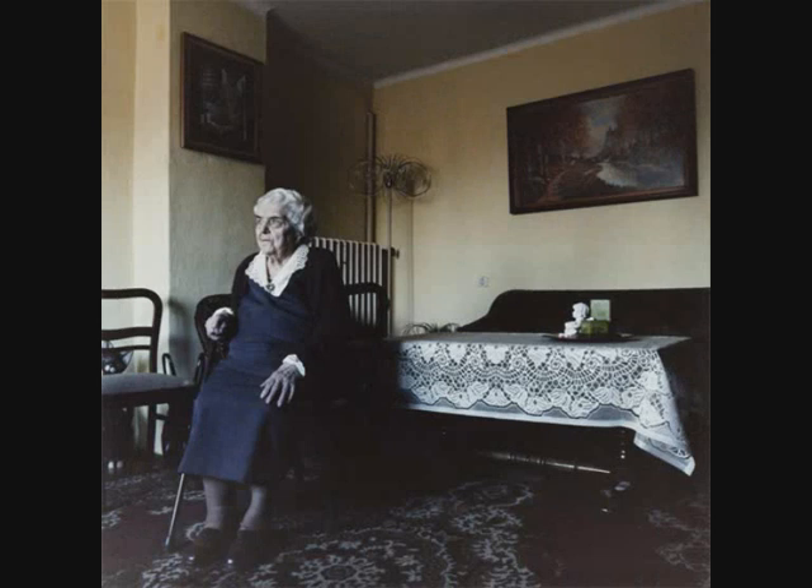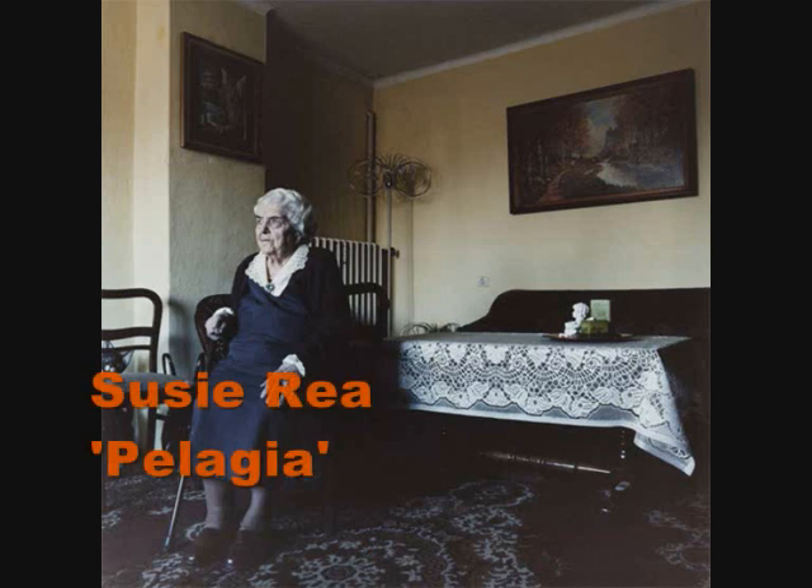I'm Lynne McGrain, Education Coordinator for the Royal Ulster Academy. This year the exhibition is held in the Northern Bank, on the corner of North and Waring Street in Belfast. This is the 128th annual exhibition.